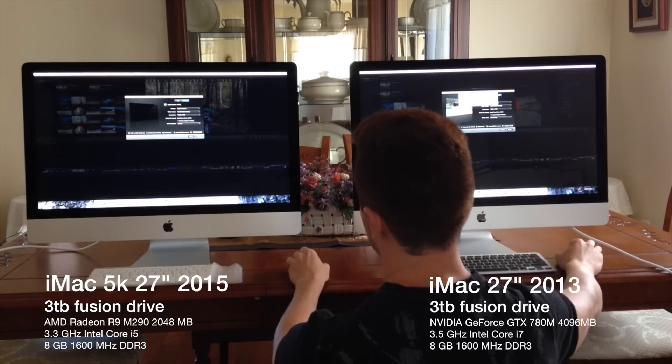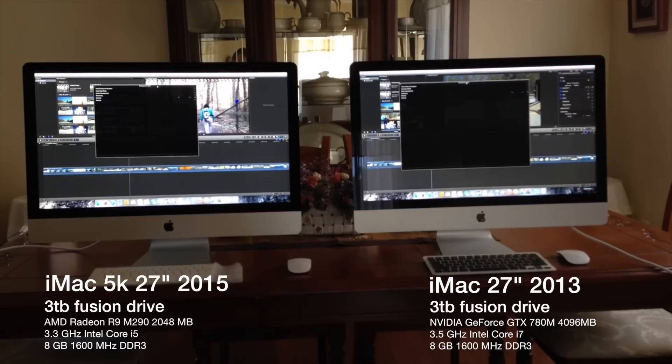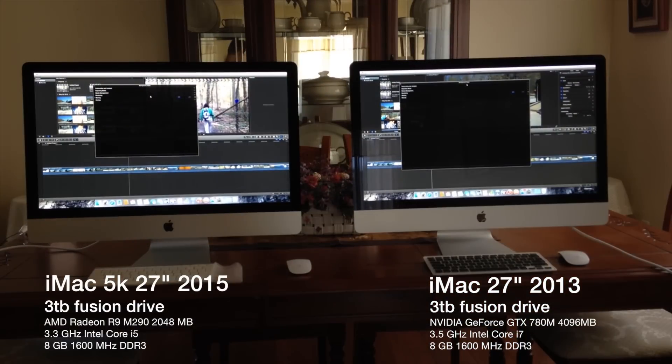Then we did a Final Cut Pro test — a six-minute video render — and that's the only program we have installed on both Macs. The 2013 did win, obviously, because it has a bit more video RAM and it's an i7 3.5, so it has a little bit more than the 5K we got.